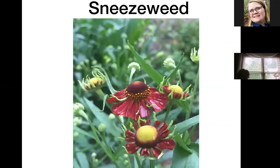Sneezeweed — most sneezeweed I've ever seen is yellow, but I just love this maroon color with all the yellow pollen anthers inside. This is last year's picture because of the drought this year — I had a half inch of rain for the entire month of July. It's about two feet tall, so it's a nice plant for the middle of the border — if you grade from tall at the back to shorter at the front, this one needs to go in the center.